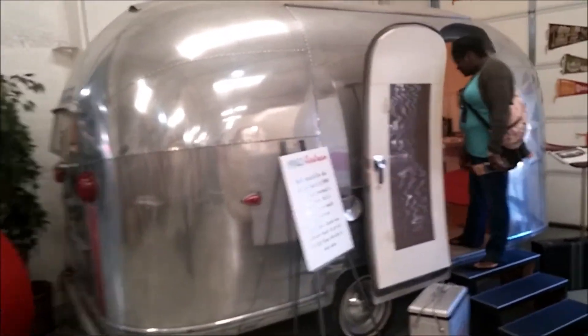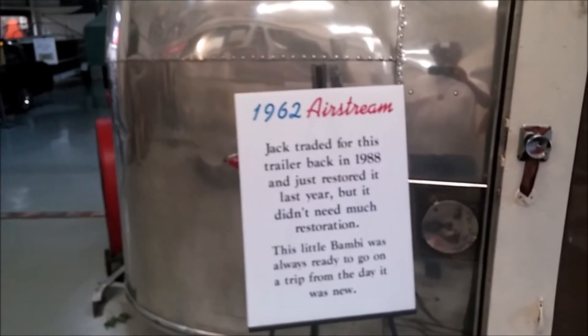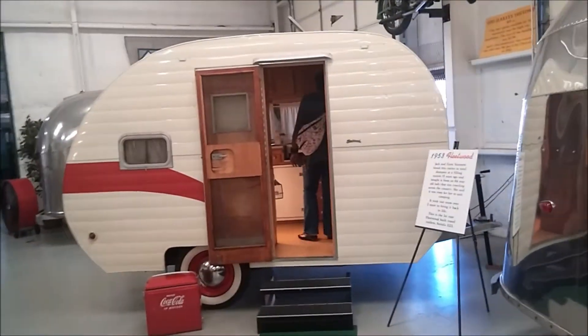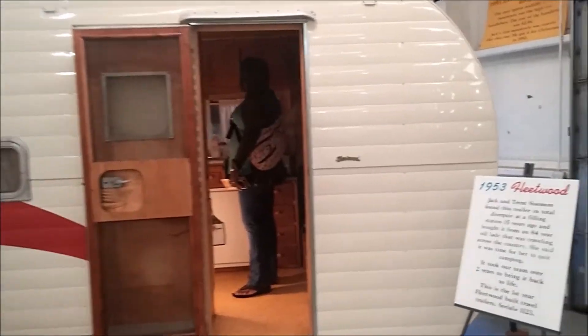That's funky — he's walking into the Airstream. 1962. They playing dominoes up in here — look at that old radio, old games, dominoes. Now this is compact, but these instruments are legit though. 1953 Fleetwood — you guys just don't understand how much room these little things actually have.